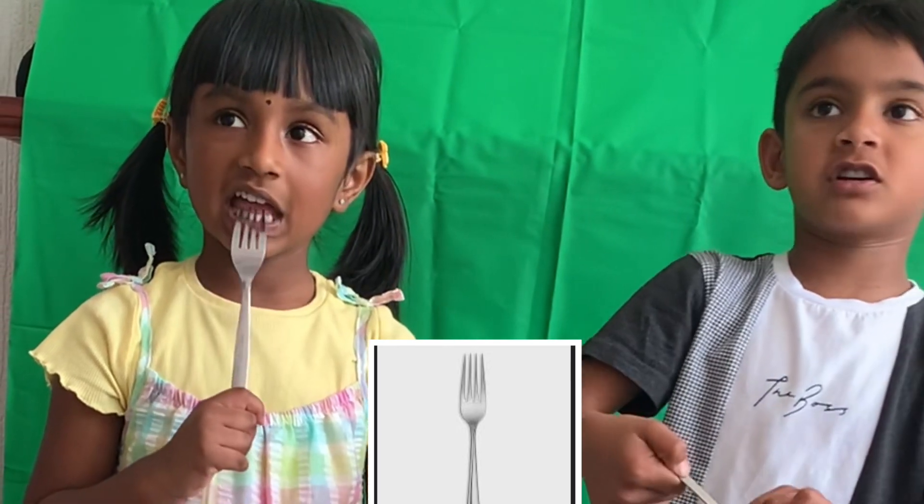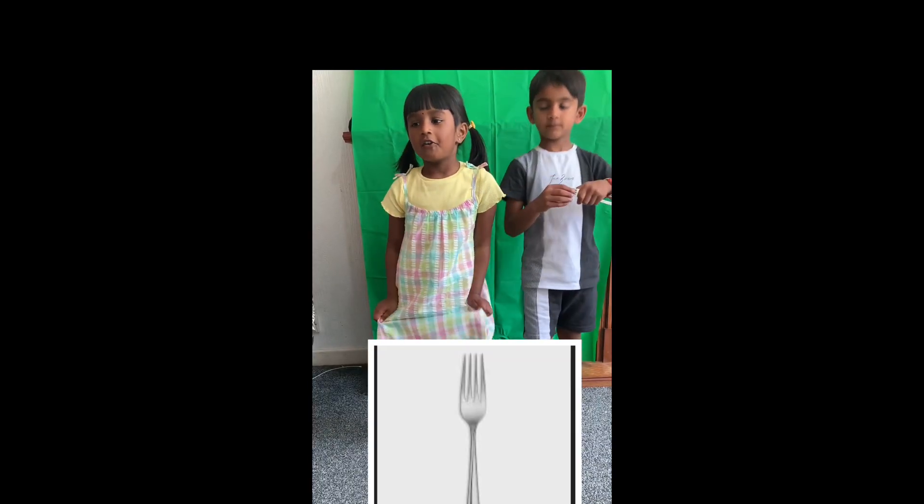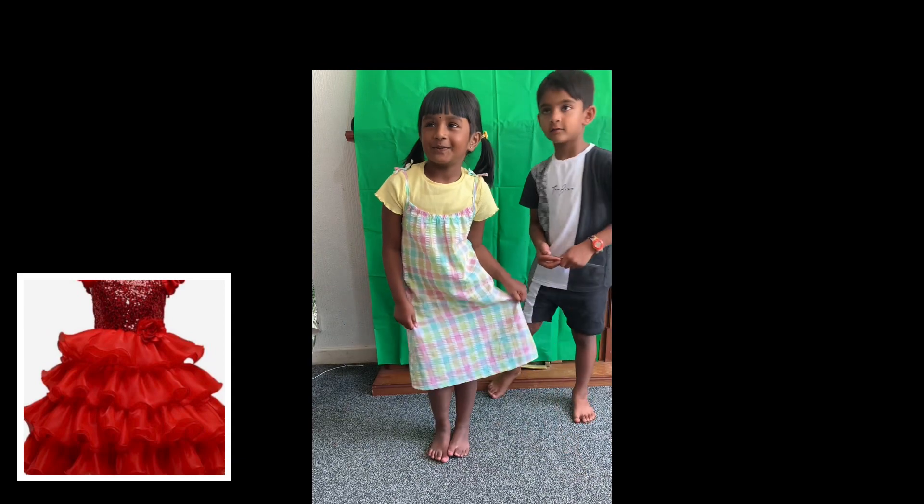F for Fork. I want to eat pancakes with a fork. F for Frog. It's my beautiful frog.